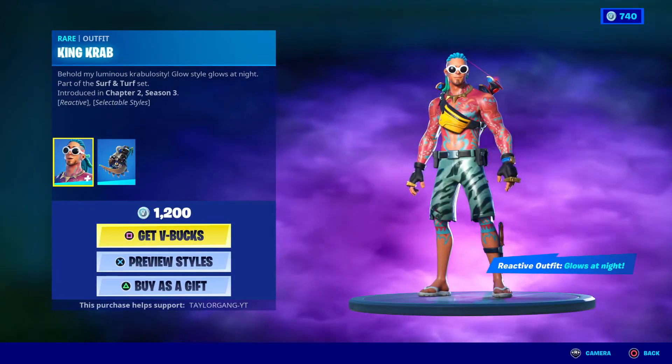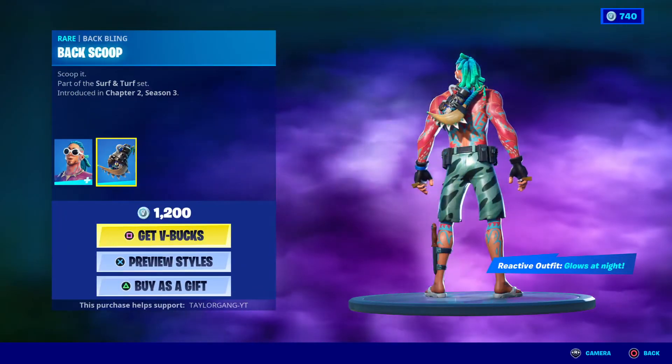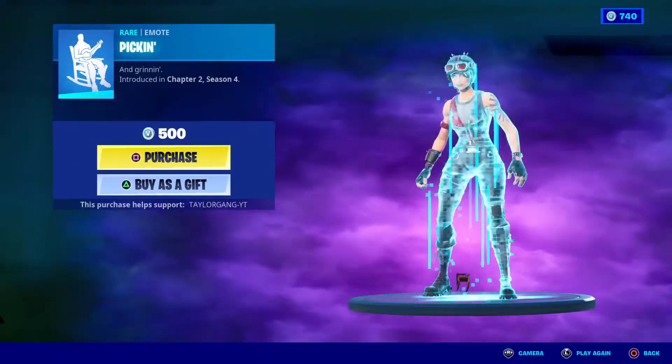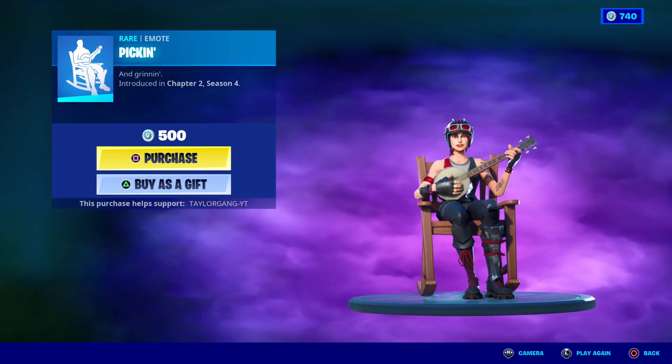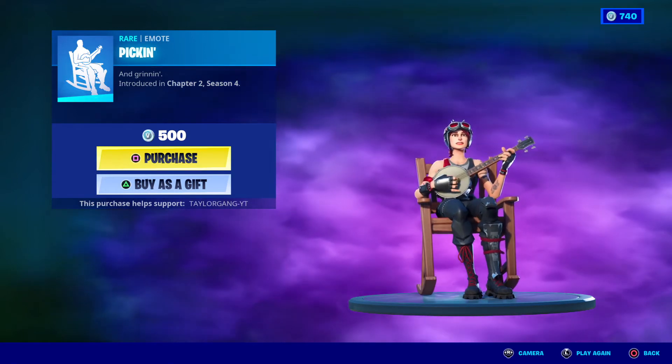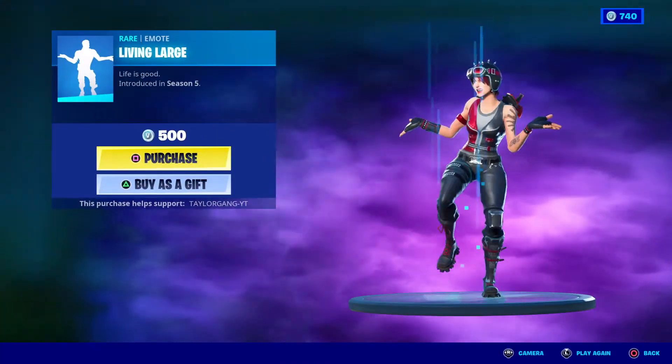We have the King Crab, 1200 V-Bucks. Does it come with a preview style? It says reactive — glows at night. We have the Picking, brand new emote. Oh my god, that's pretty good.